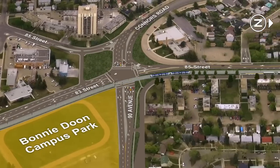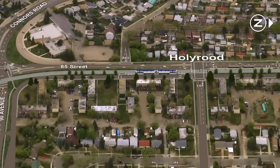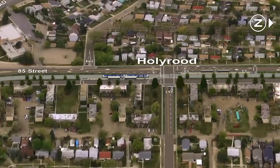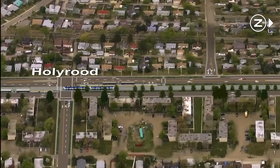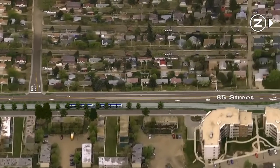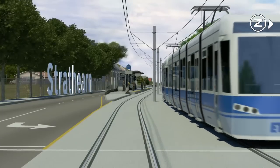Now we're at the Hollyrood stop, travelling north on 85th Street toward downtown Edmonton. You can see how well low-floor urban LRT integrates with these established neighbourhoods. Now we'll travel west along 95th Avenue to the Strathern stop. You can see another example of accessibility here.